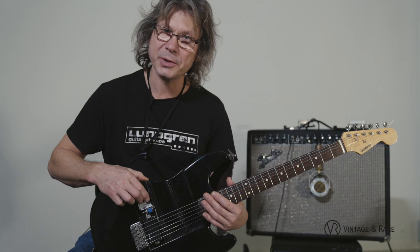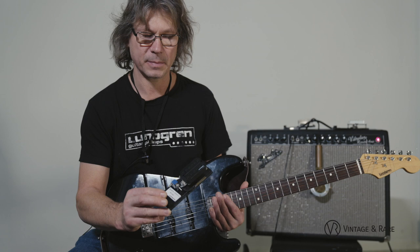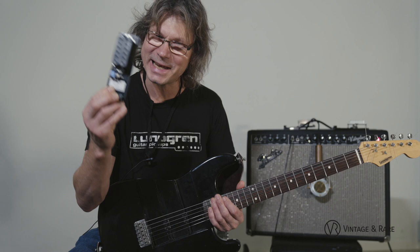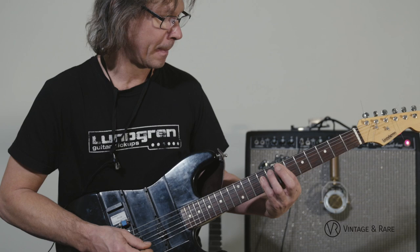We also have a pretty new humbucker called the Black Heaven, which will be on the new Schecter guitars hitting stores this spring. Let's hear some chords in the bridge position with some distortion from the Dyna Red.